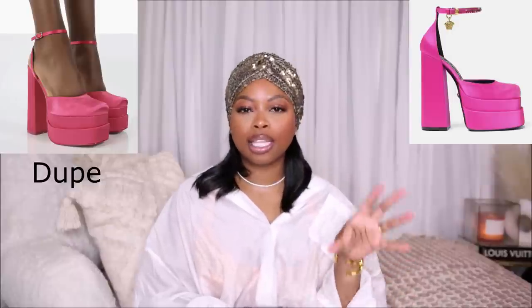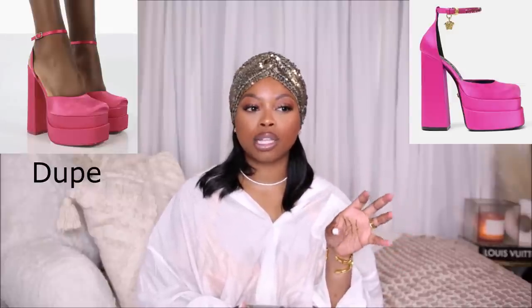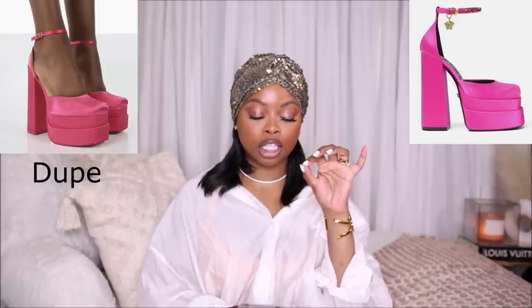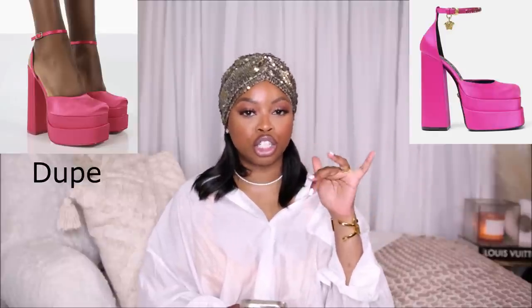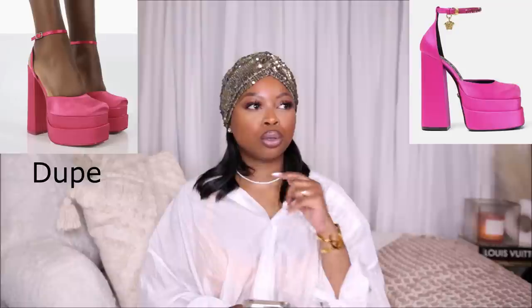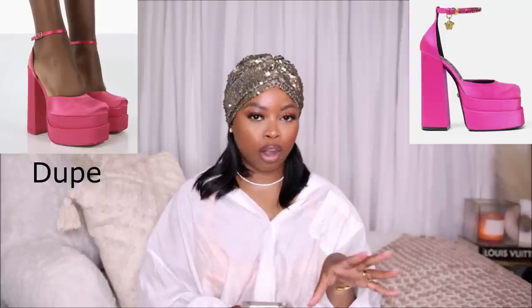This dupe isn't the exact same, it's very inspired-by, but you still get that Versace feel. They kept the square toe box — these shoes remind me of a Bratz doll — and it gives you like a three-layering platform effect. What's different from the original is the buckle around the ankle; the original has rhinestone detailing, and the back is open on the original Versace shoe while the dupe's back is enclosed. Still, it's a good dupe to try out that look.